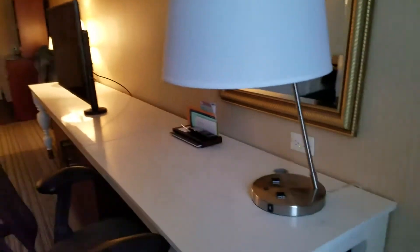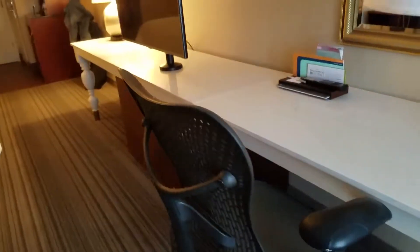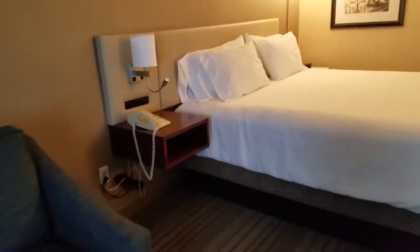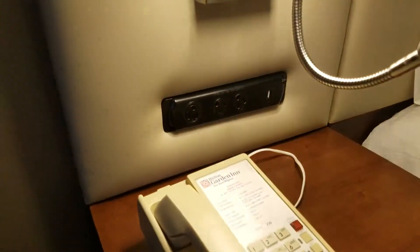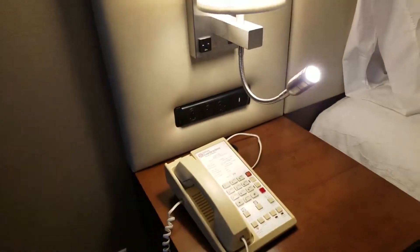Going back over here, you've got lots of outlets at the desk and a comfy chair. Next to the bed you have USB outlets as well as regular outlets, and a little side reading lamp.